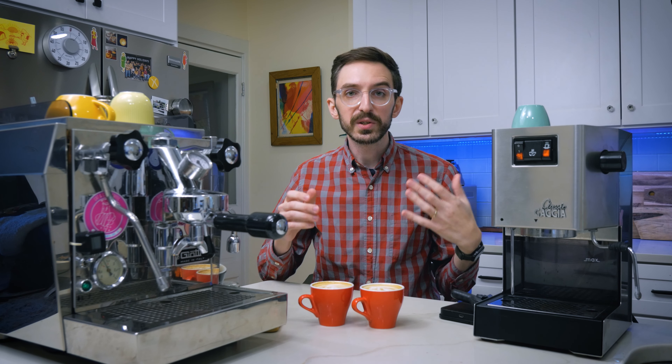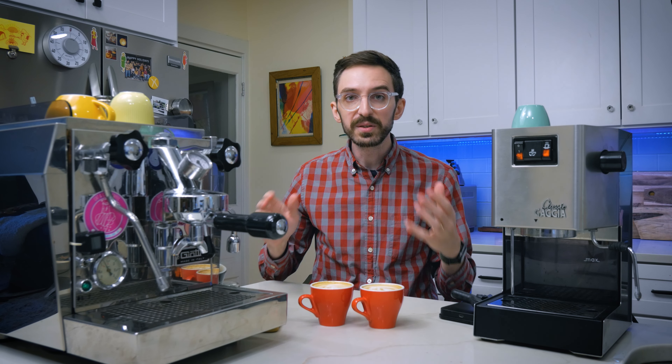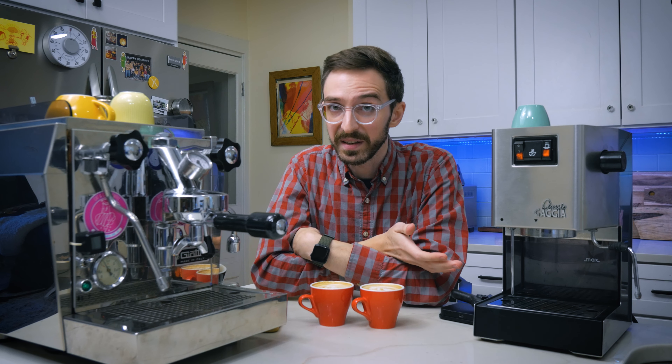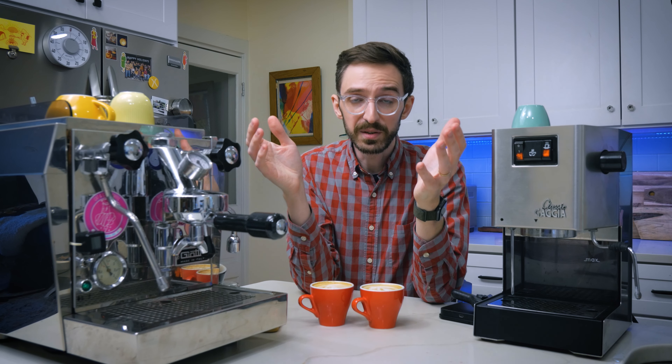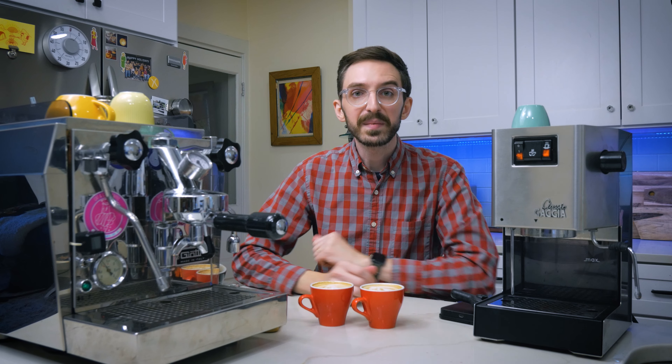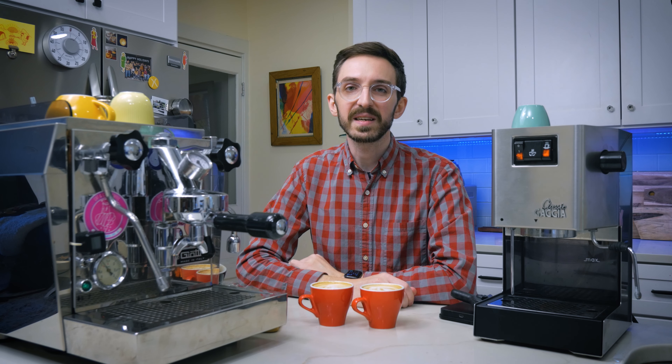I really hope that you enjoyed this rundown and I am curious — do you have a used espresso machine? Have you done any repairs on it? How did they go? And is it something that you enjoy about owning an old espresso machine? Let me know down in the comments and I will see you all next time. Take care.